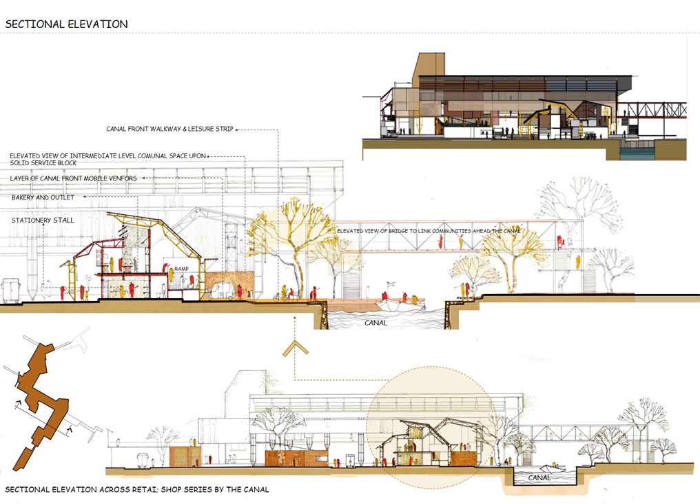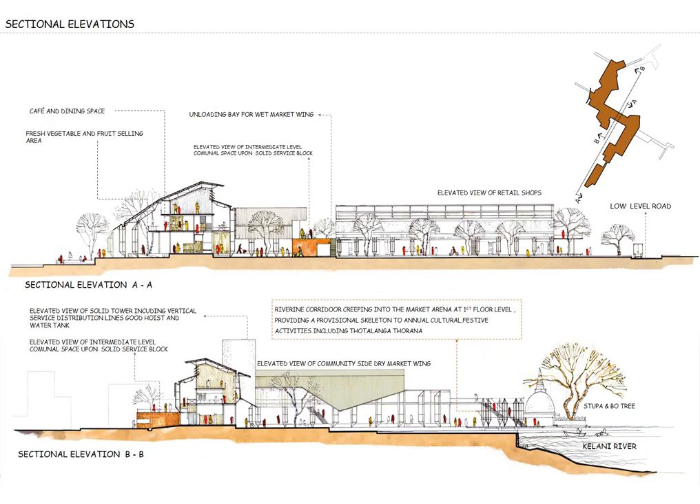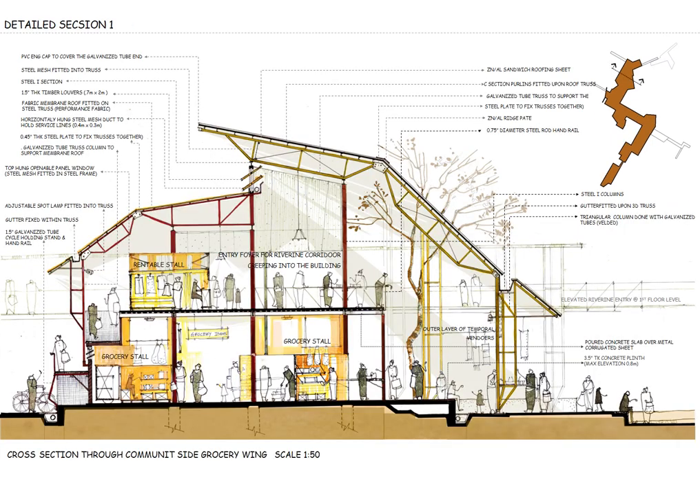The elevation from the canal side manifests the overall building arrangement, and one who walks into the building through the canal bridge can experience this view. The two sectional elevations present the elevated view of each building wing from the center in between the two buildings. The detailed section across the community-side market wing directly shows the arrangement of stores and circulation. The building core is supported with a steel structure, and the roof is secondarily supported with outer 3D truss columns adding an outer skin to the built anatomy. Space is sheltered with the lower roof part done with fabric membrane, and the main upper roof is done with zinc-aluminum sheets.